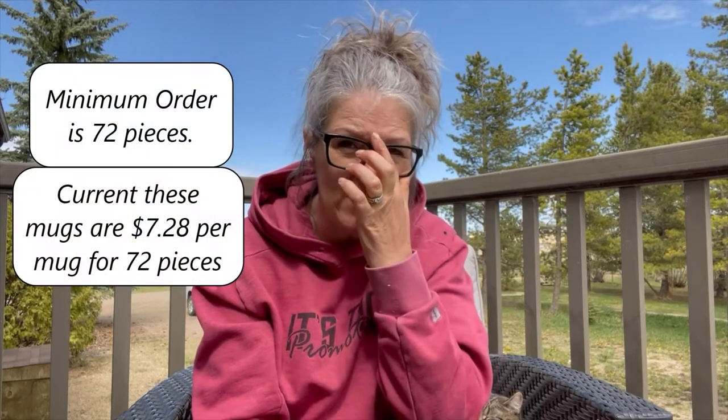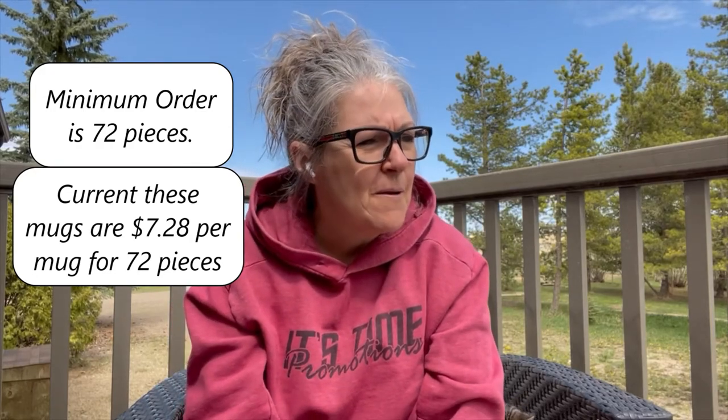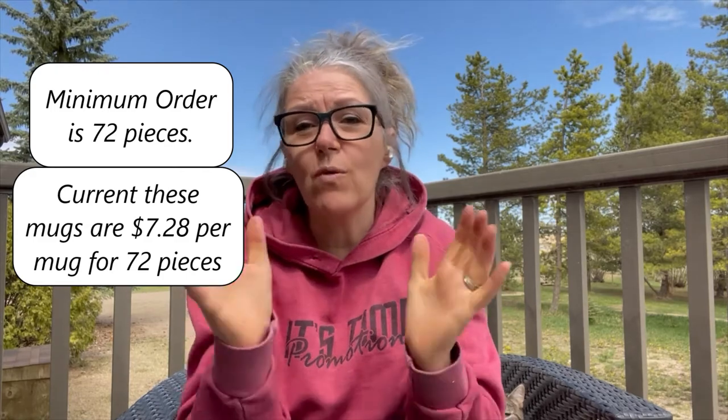I think the minimum order is 72, if I remember correctly. I can double check that and I'll put a pop-up on this video to tell you the exact quantity, and I'll also share the price tag for those. There's a wide variety of different mugs.